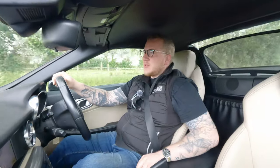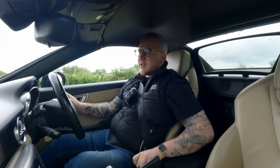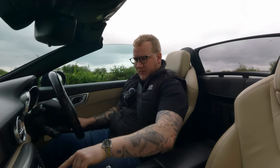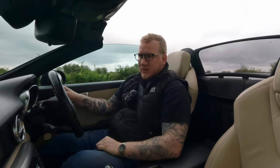One thing you may be interested in is the speed at which you can put the roof down — you do have to be stationary, it would seem.